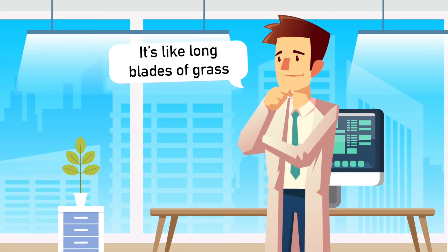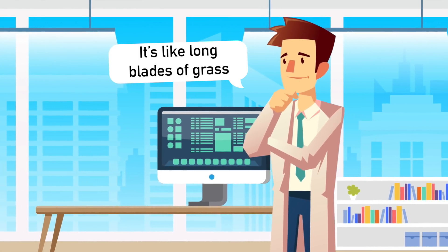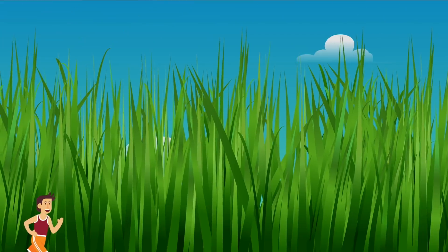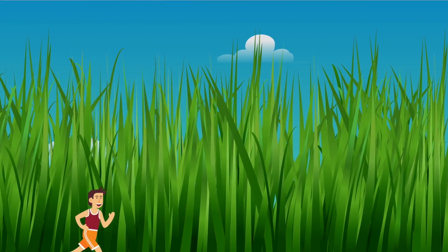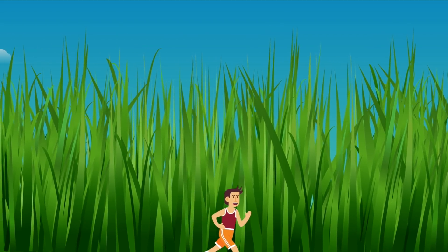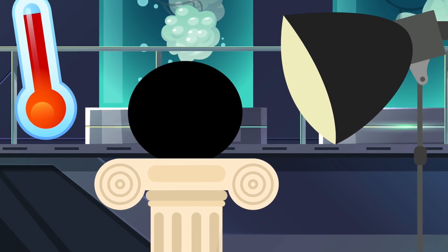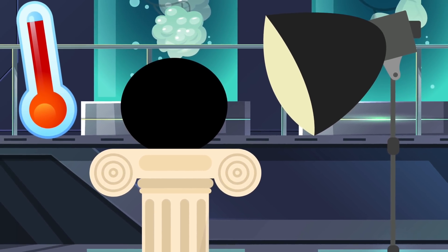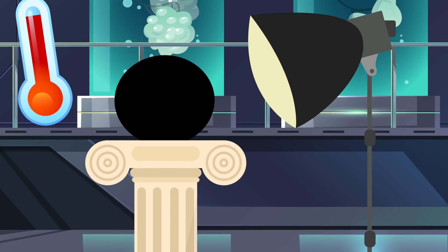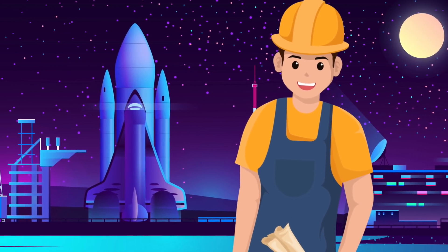One scientist described carbon nanotubes as very, very long blades of grass. He says imagine if you were walking in grass which was 1,000 feet tall — very little light would get down to you. It's like that, but on a tiny scale. These billions of nanotubes are grown under very powerful lamps, and the lamps need to be around 500 degrees Celsius or higher to grow these nanotubes.